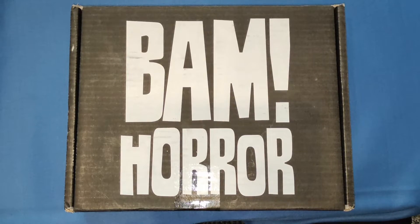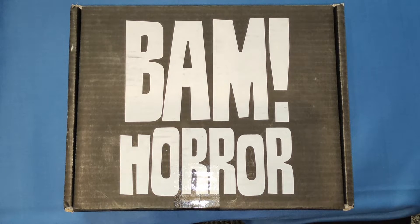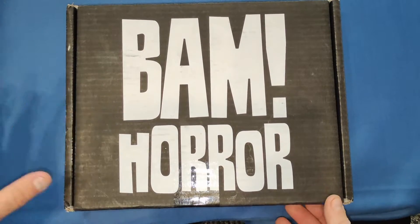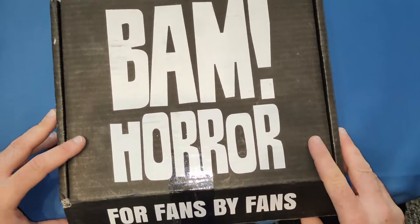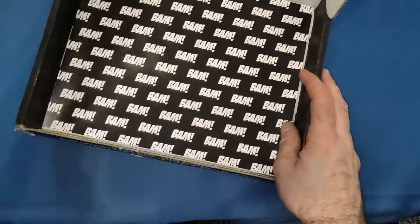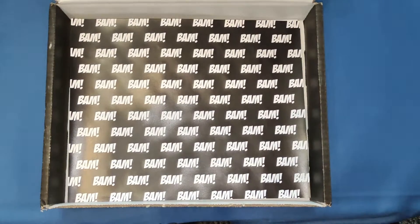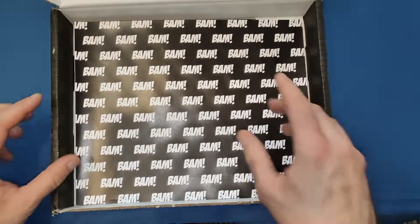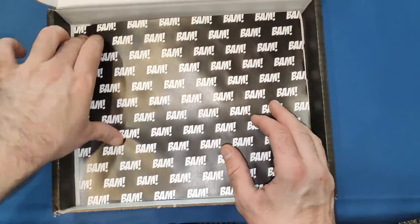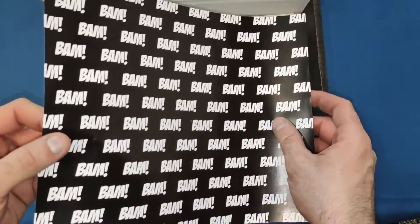Hello and welcome back to my channel. Today we're going to be unboxing the April BAM Horror box. Surprisingly, this actually came on Friday the 13th, not a very nice omen for a BAM Horror box. I've already cut the tape so let's open this up and see what's inside. Typically with a BAM Horror we get the BAM paper — they've really knocked it out of the park and I've really enjoyed this year's BAM boxes so far.